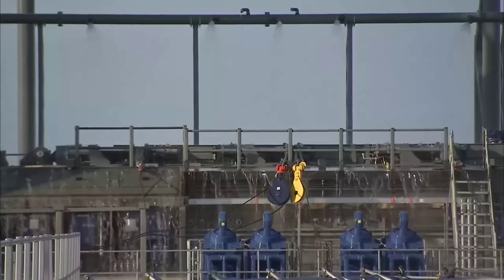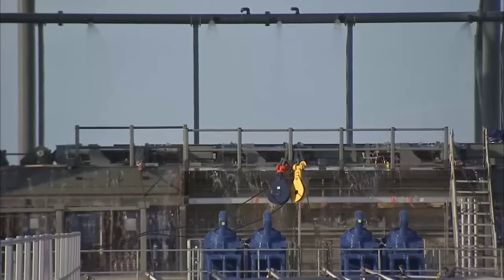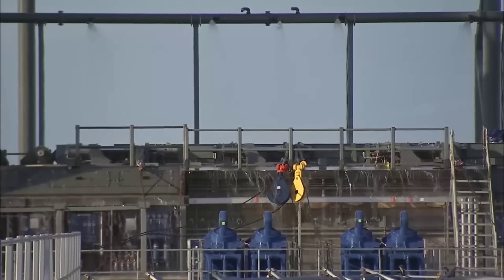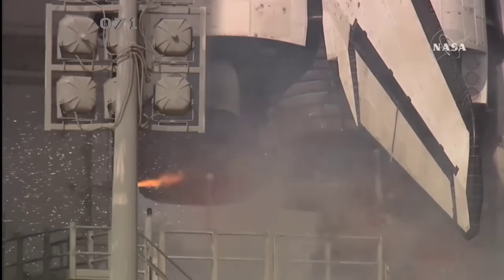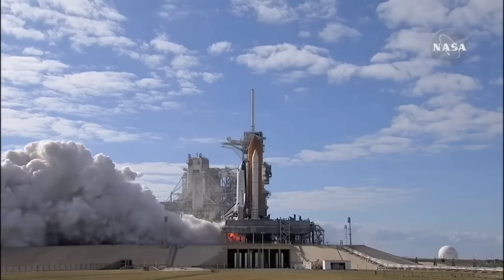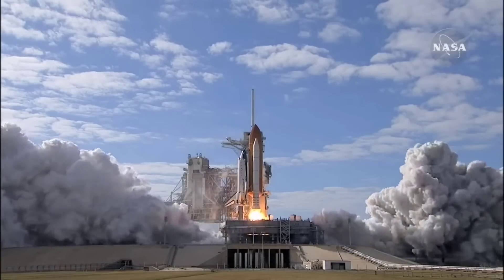There's one thing that still concerns me and other observers around the globe: why doesn't SpaceX have a flame trench at Boca Chica? They have them at Cape Canaveral for Falcon Heavy launches — hell, even Falcon 9s. So why aren't they doing it at Boca Chica?